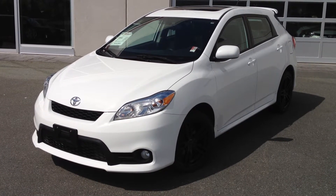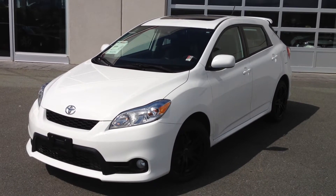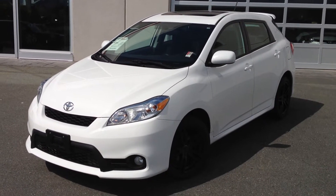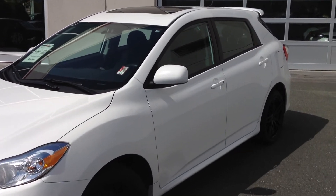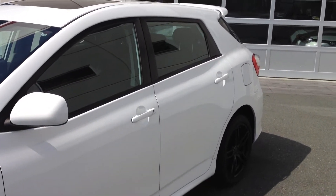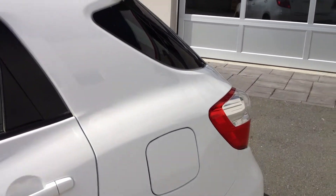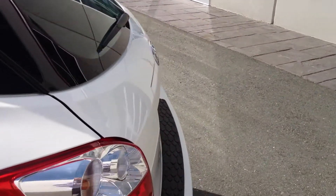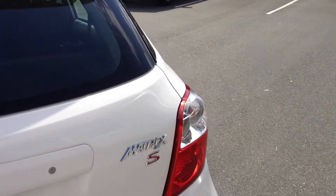Welcome to ValleyToyota.ca. You're having a look at a 2011 Toyota Matrix, stock number 14767A. This is a local one-owner Matrix that was purchased and serviced here at our dealership, Valley Toyota Scion in Chilliwack, BC. The car currently has 56,566 kilometers on it and it is an S model, so it's the sport package.